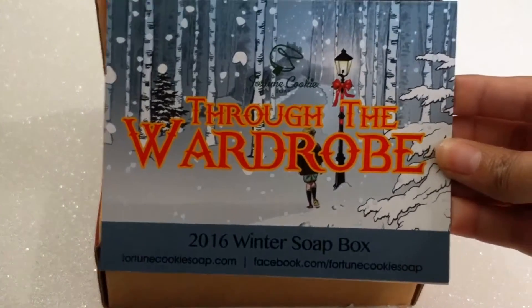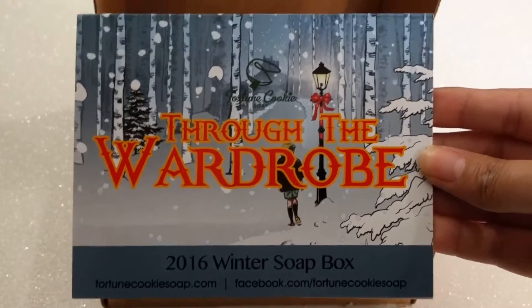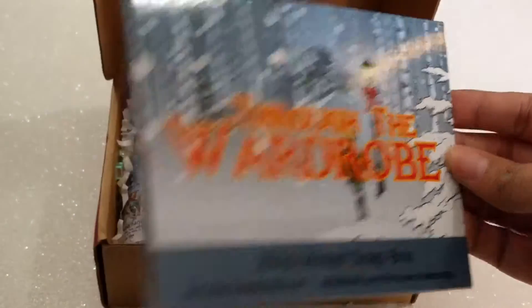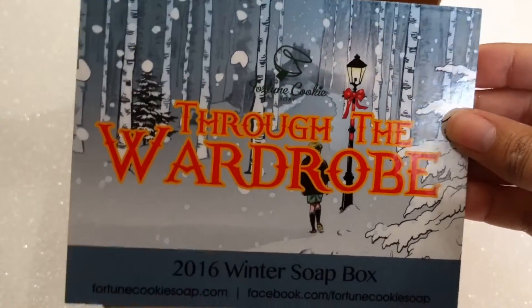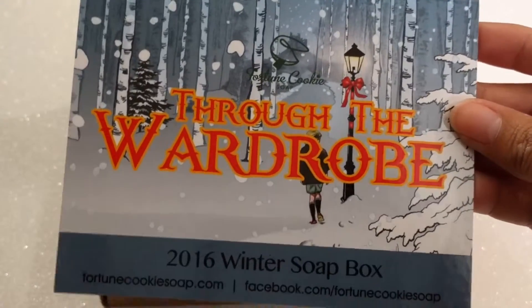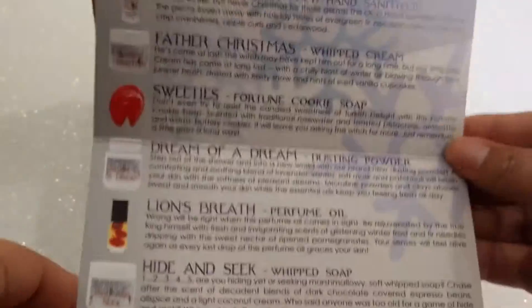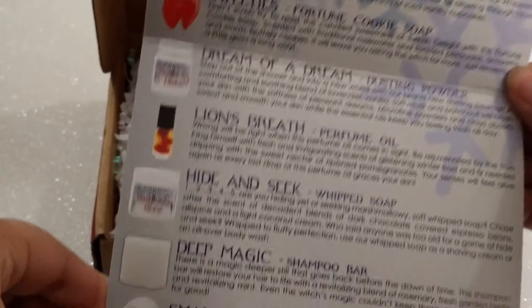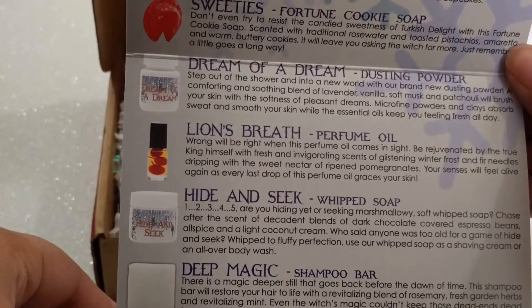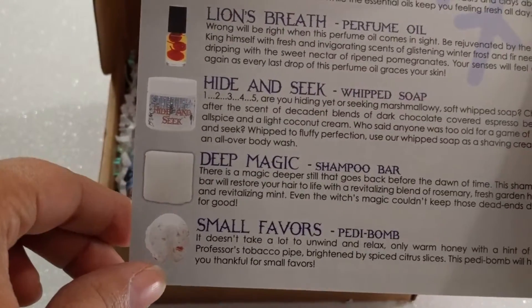I went ahead and opened up the box. Its theme is 'Through the Wardrobe,' and I'm wondering if this is because of the Witch in the Wardrobe series. I've only ever seen the one movie that had Tilda Swinton in it as the White Witch. It looks like we have products called Always Winter, Father Christmas, Sweeties, Dream of a Dream, Lion's Breath, Hide-and-Seek, Deep Magic, and Small Favors.